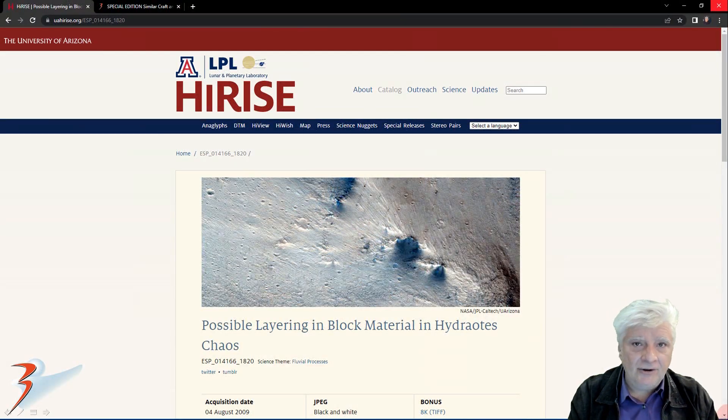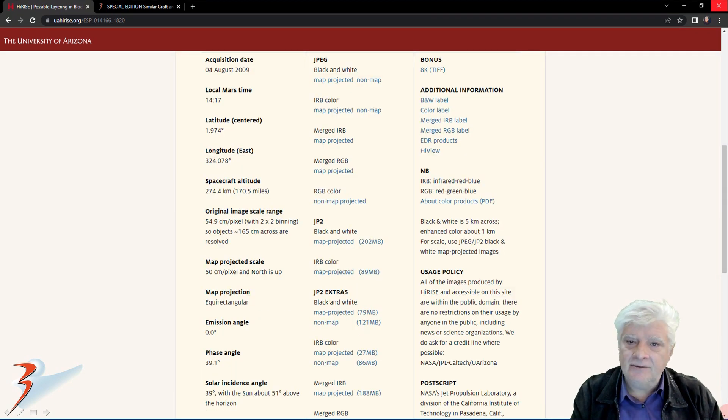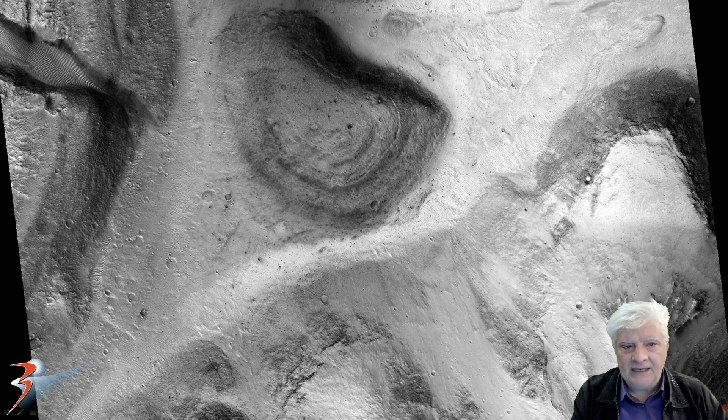The first anomaly which I've found is located in this HiRISE photograph called 'Possible Layering in Block Material in Hydra Oats Chaos.' This image was acquired by HiRISE on the 4th of August 2009 at 54.9 cm per pixel. There's a look at the low-res black and white, and the object is located roughly in this area of the photograph.